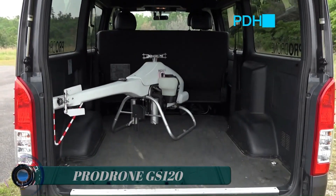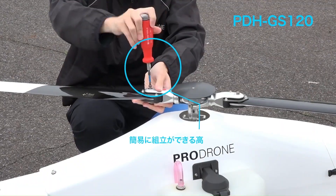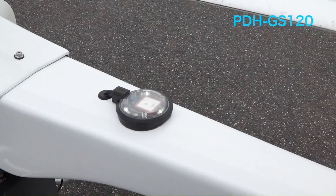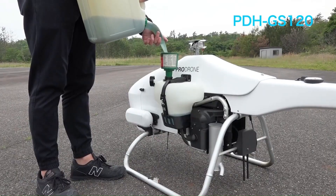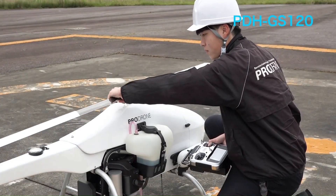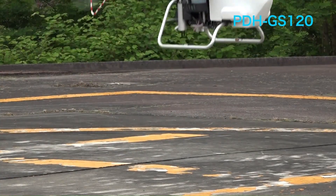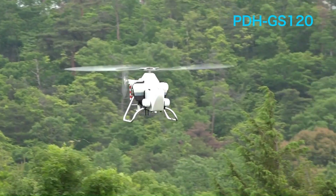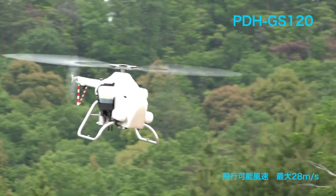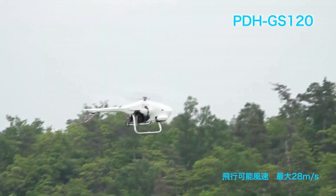Pro Drone GS120. A single rotor drone equipped with a newly developed 120 cubic centimeter electronically controlled engine and a helicopter-specific flight controller, offering 2.5 hours of flight time with a 15 kilogram (33 pound) payload, high flight performance, and wind resistance unique to single rotor drones.